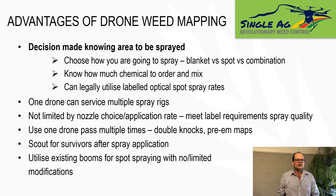Moving on — what are the advantages of drone-based weed mapping? To me, the really critical piece of information is knowing what area of the paddock you're going to spray before you even drive the spray rig in there or mix your chemical. First of all, you can choose how you're going to spray — whether that be a blanket application versus spot only, or a combination of both. It's amazing how many times there are more weeds in the paddock than you thought, resulting in a significant change in how you're going to control those weeds. Simple things like how much chemical to order, mixing your brew, and you can legally utilise optical spot spray rates on labels that dictate you can only use a rate up to the amount of paddock you're going to spray.